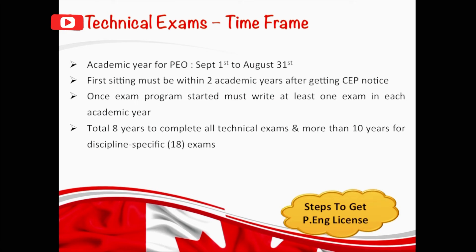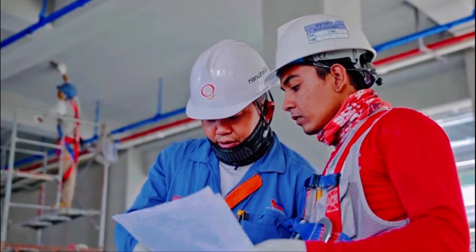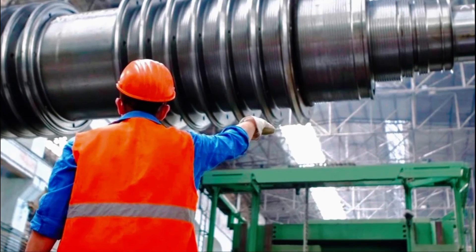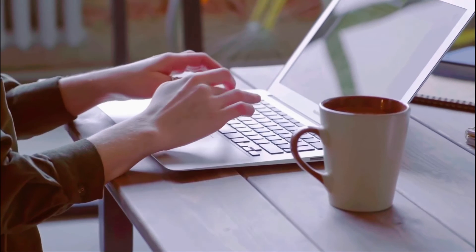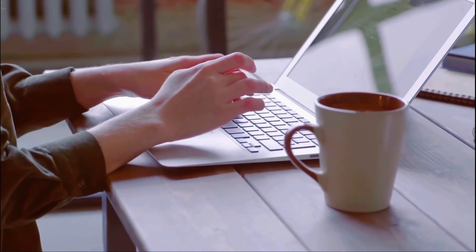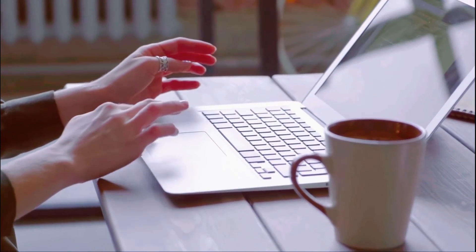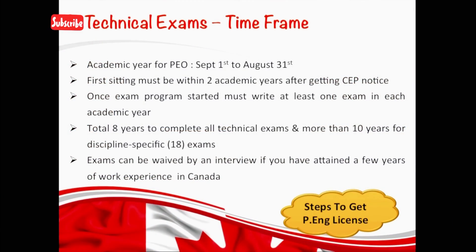Here's a tip: if you are assigned the 18 exams, also called the discipline specific exam program, it is not easy to pass all of them, but you still have the option to get exempted. Once you get a job in Canada and achieve four to five years of experience in your field as an engineer, you can write a letter to PEO saying that you have work experience in Canada and can prove your technical skills through an interview instead of writing those 18 exams. They have made exceptions in the past with other candidates and their exams got waived through an interview.